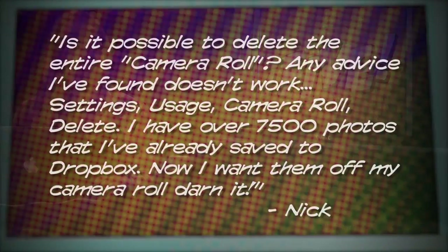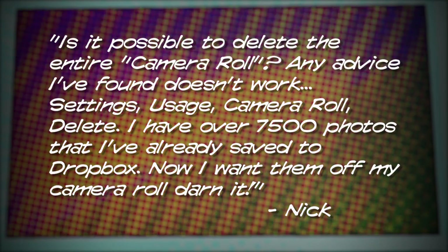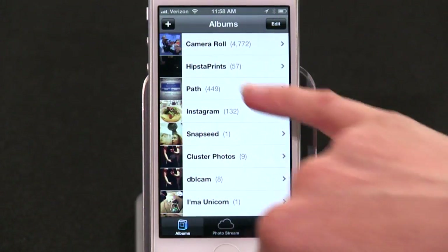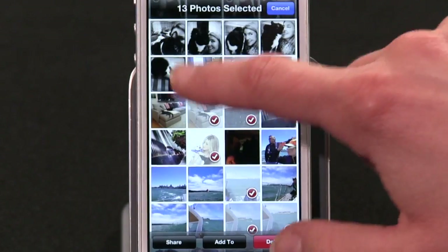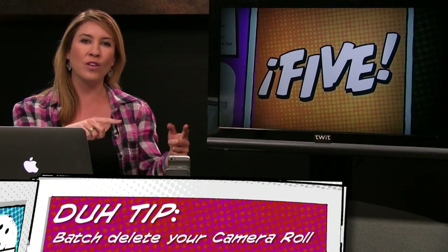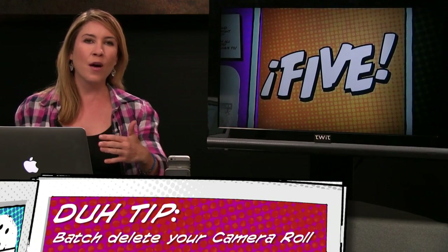Number three: got an email from Nick in Las Vegas who's trying to clean up his camera roll. He writes: "Is it possible to delete the entire camera roll? Any advice I've found doesn't work — Settings > Usage > Camera Roll > Delete. I have over 7,500 photos, I've already saved them to Dropbox, and I want them off my camera roll."